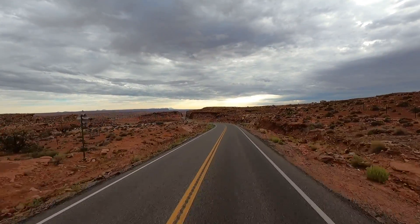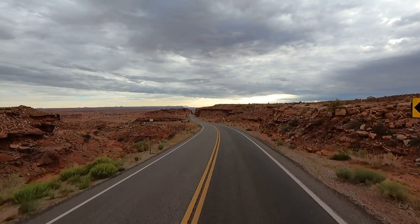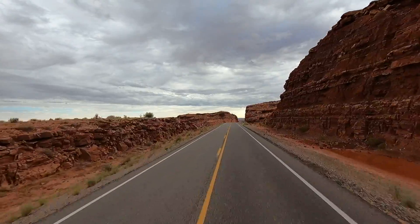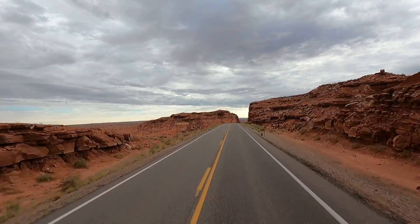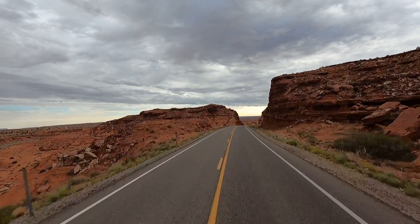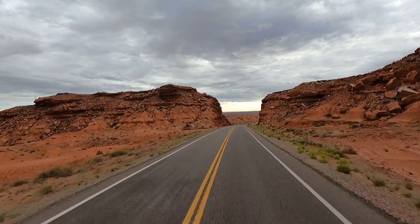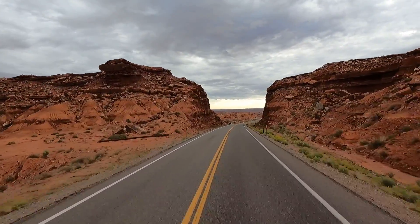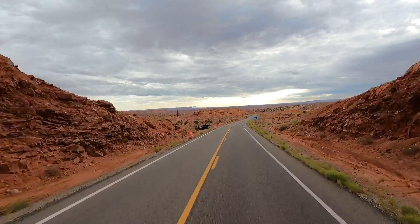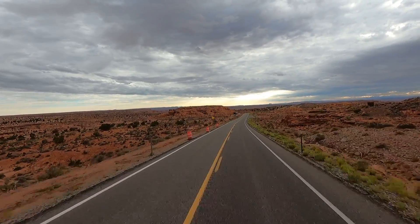Okay, looks like we're getting out of them. Now somewhere up this direction should be the Forrest Gump Hill. Pretty cool they name a hill after a movie — what an iconic movie. I think they made it back in the 90s or something. Look how they cut the road right through the rock here. This is snow country too — it's cold and snowy up here.